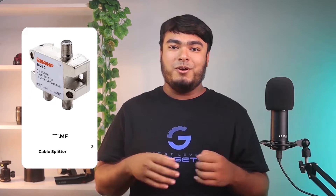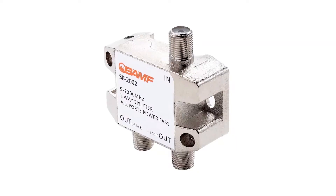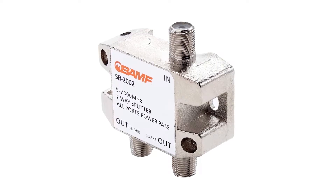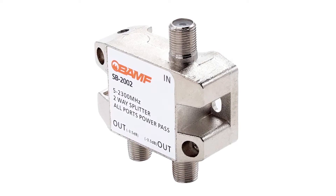Cons: a bit large in size. You can find a wide range of cable splitting options from BAMF that are generally made for heavy-duty usage, which even includes their entry level and basic models like this one. BAMF's MOCA Cable Splitter comes at the third position of this list as it is one of the only few options out there which supports bi-directional usage.